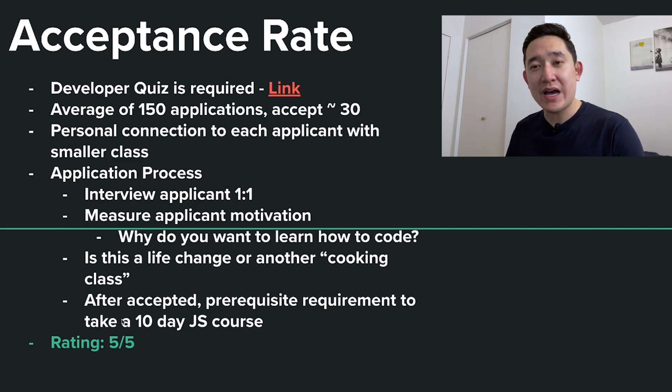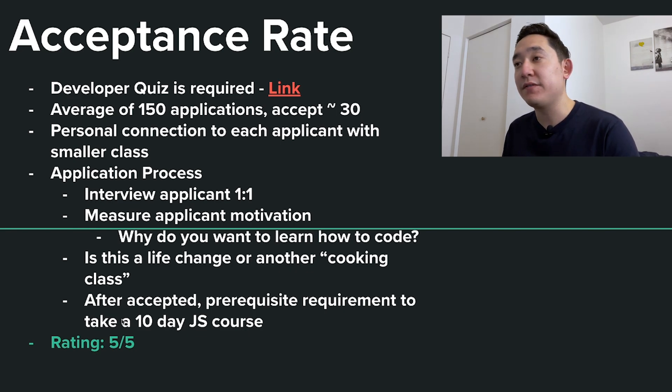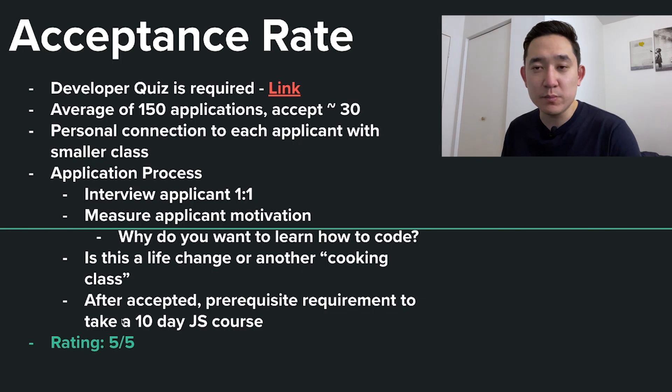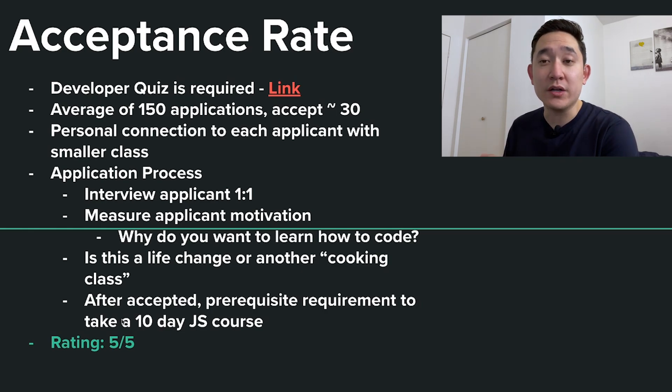They're going to measure your motivation — do you just want to learn code for the sake of coding, or is this a life-changing career change? If you want to join this bootcamp, you have to sell yourself saying this is your career change. If you just want to learn to code casually, you're free to use self-paced online bootcamps. Coder Foundry is looking for individuals that want to change their lives. After acceptance, there's a prerequisite 10-day JavaScript course. I'm giving this acceptance rate a 5 out of 5, because the focus is not necessarily on being the smartest applicant but measuring your motivation.